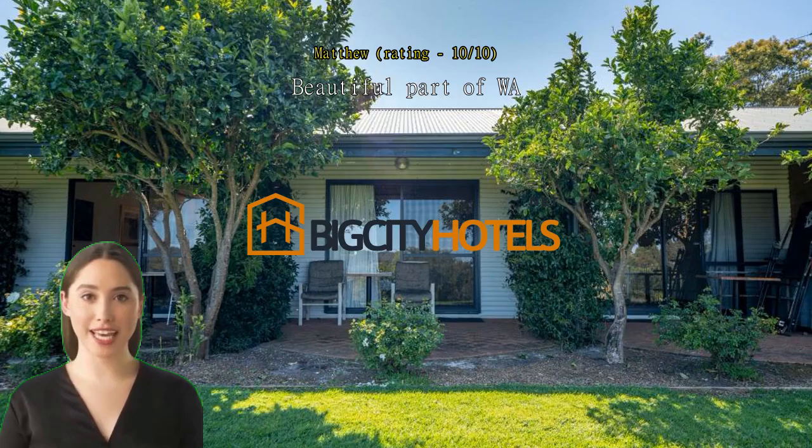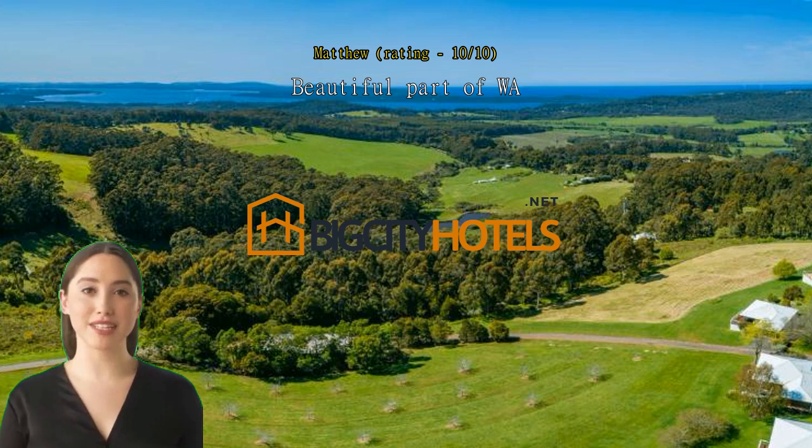Beautiful part of WA — we enjoyed our stay. Very tidy, well-thought-out amenities, and the grounds were beautiful.